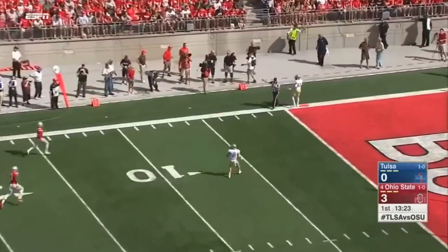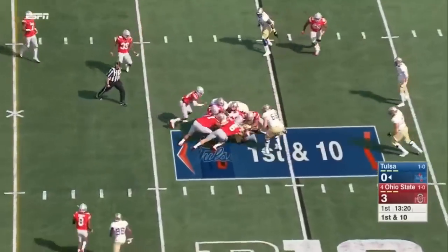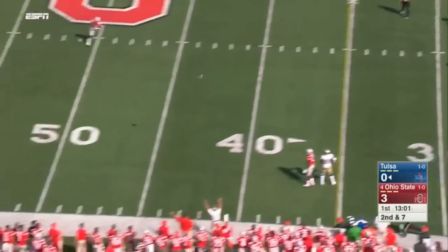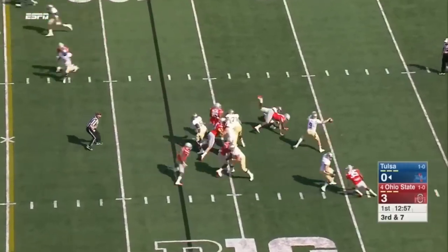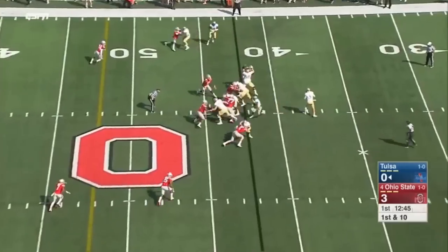That kick sails out of bounds. Tulsa runs the ball — D'Angelo Brewer straight ahead. Evans' pass sails down the field. Third down and seven. Evans to throw — and it's pulled in for a first down. Back on track.